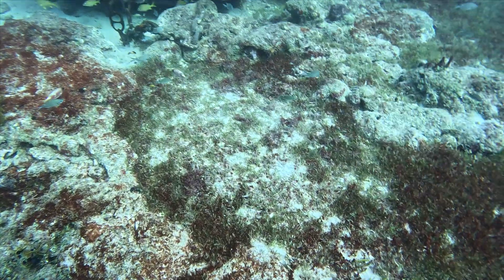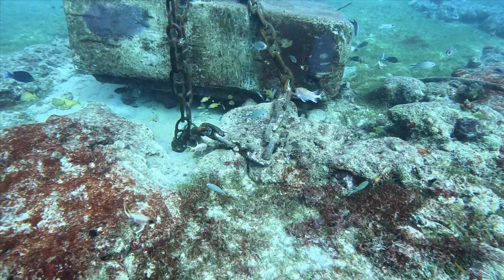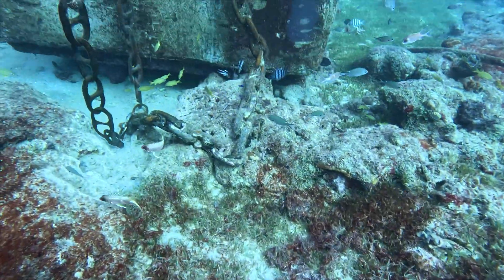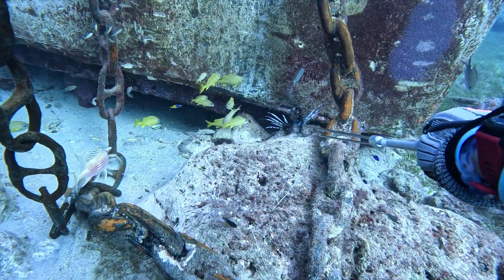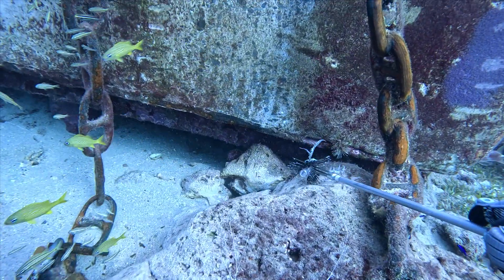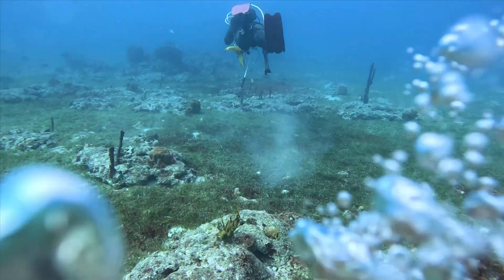I'm not sure where this lionfish came from, but if I hadn't turned around, we would have definitely missed it. Now that my prongs are in the proper position for this size lionfish, collecting them became a lot easier.